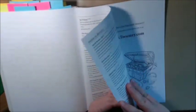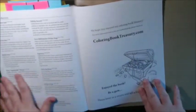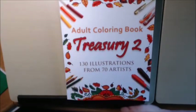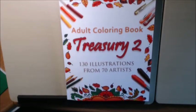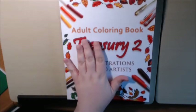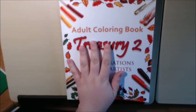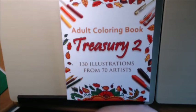At the very back it tells you all of the artists — an index of all of the artists. It tells you a little bit about each one and it also has their Etsy stores, Facebook, whatever they have on there. That's it — it's just a great book. So now I think I'm going to go buy the Treasury 1 book and see what's in that one. If you have any questions or comments, please leave them down at the bottom. I'll also leave links to where you can purchase this — I got this off of Amazon. Thanks a lot and I appreciate you watching. Bye-bye.